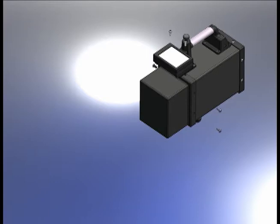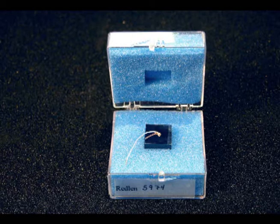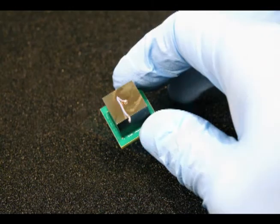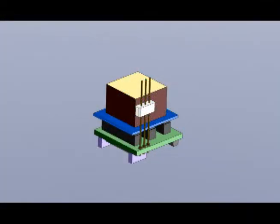The key to GammaTracker's unsurpassed performance is the pixelated cadmium-zinc telluride sensors used for gamma ray detection. These sensors, originally developed by the University of Michigan, provide nearly one percent energy resolution at 662 keV, a factor of three better than any other handheld search instrument available today.